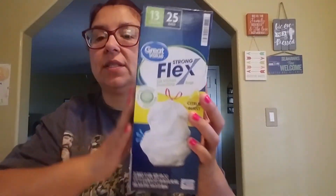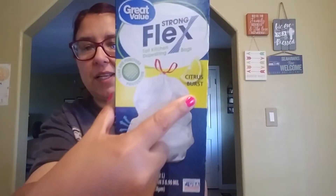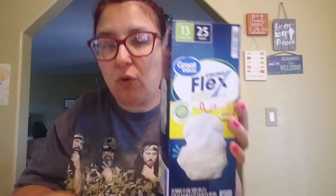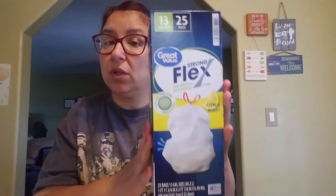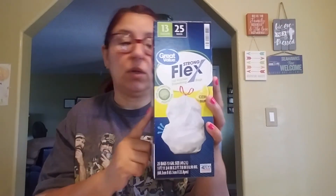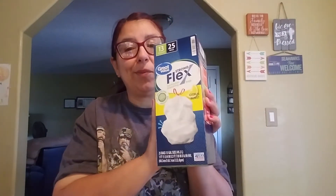Then I got some trash bags. I love these trash bags from Walmart — you get a super good deal with these. It's the lemon flavor and it smells so good. These were $4.44 for 25 bags. Like I said, they're really good. It's the Walmart brand but they're really, really good, guys. I really recommend these — you won't regret it.